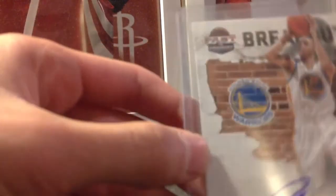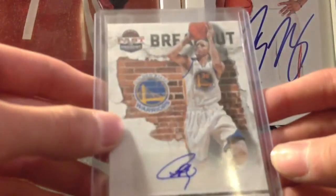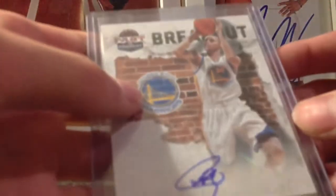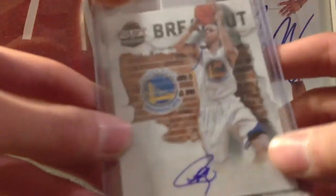And then the main card I traded for was this Stephen Curry Panini Breakout Autograph. That autograph is on sticker perfectly. This card is absolutely sick — I've been looking for a Curry and now I got one. He's having a pretty good season, him and Klay Thompson.